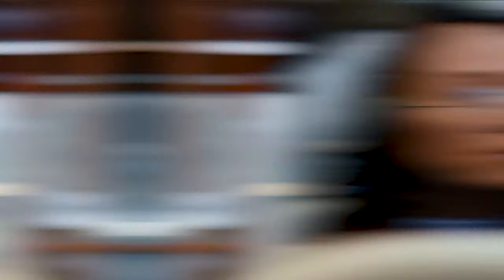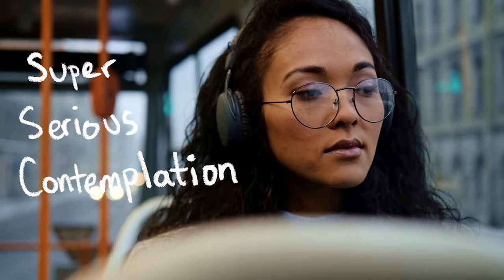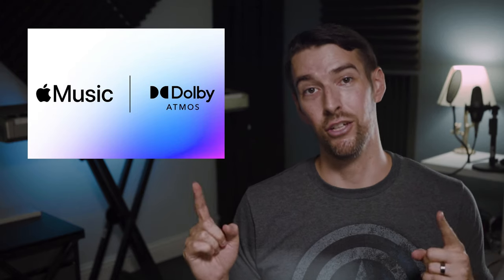My name is Elon Osborne and this is my channel where I talk about movies, audio, and music. This channel is dedicated to super serious contemplation on movies, music, and audio and how it has affected your life. And today, let's talk about Atmos Music in a home theater setting.